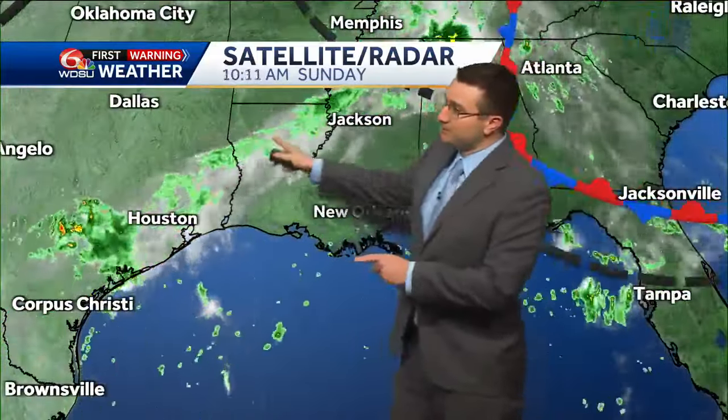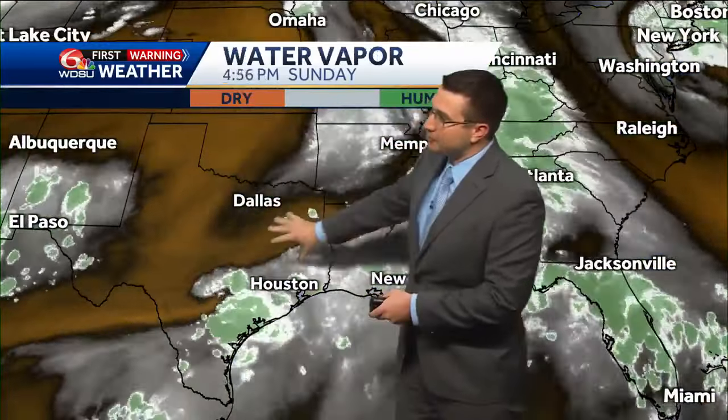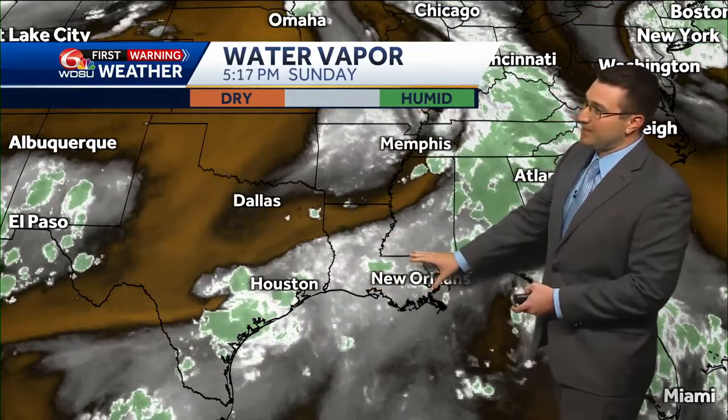Regional views showing some of those scattered to isolated showers and thunderstorms. In the bigger picture at the upper levels, we have this trough here. We're just downstream, looking at some upper-level moisture that we're still tapping into, but this is going to change — we'll talk about that shortly.